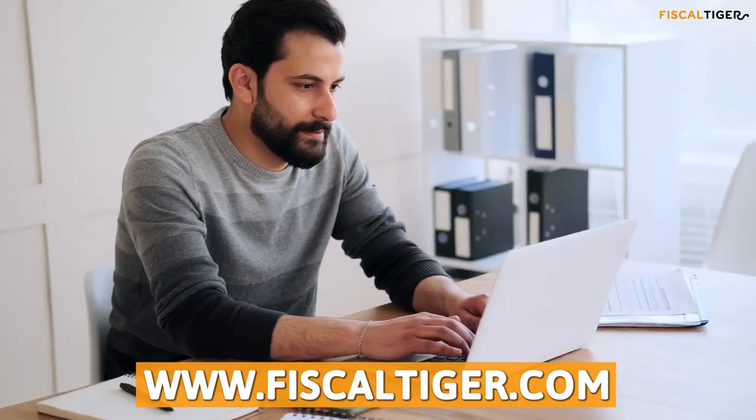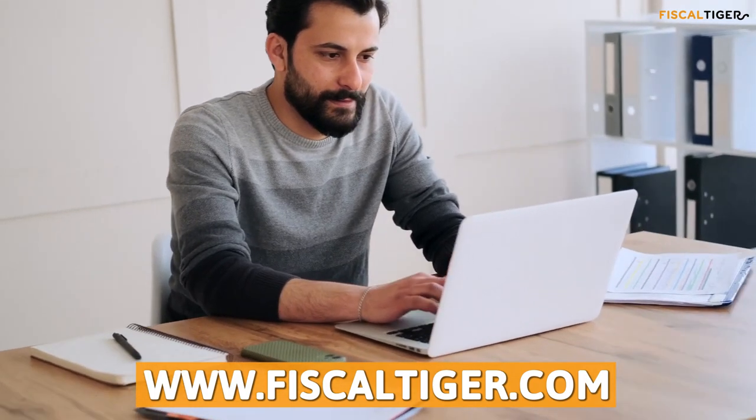Thanks for watching our video. Learn more about this topic at Fiscaltiger.com.